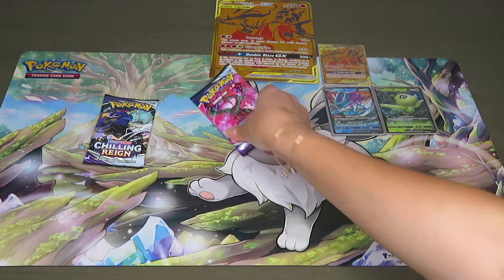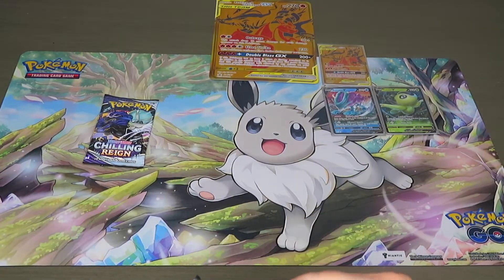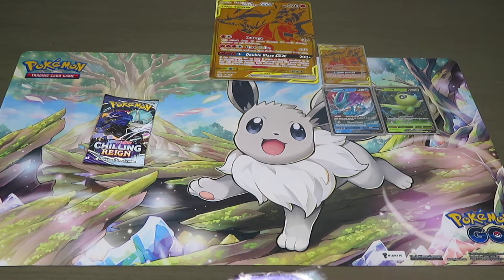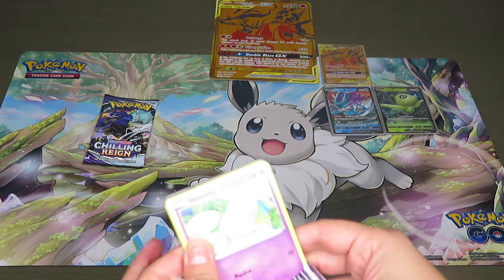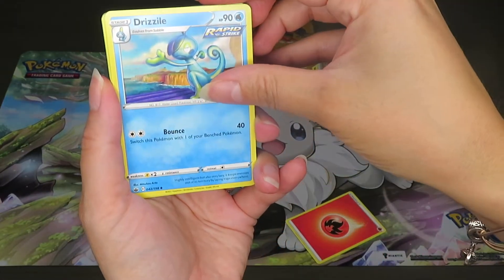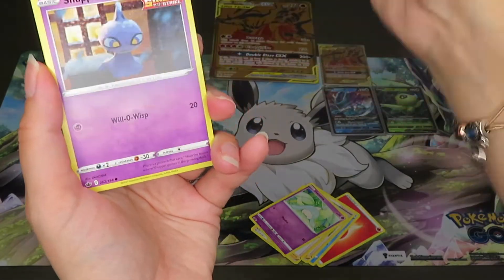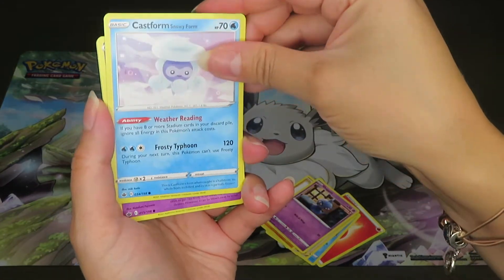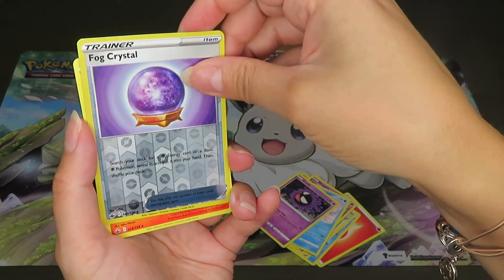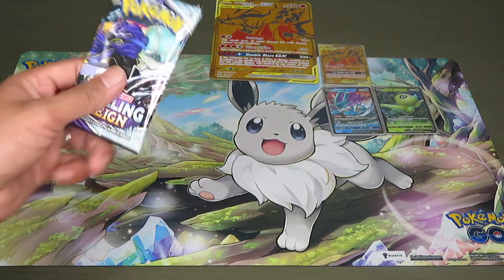Down to our last two Chilling Reign packs from the Reshiram and Charizard box. Starting off with Fire Energy, Drizzile, Siebold trainer card, another Melanie trainer, Hatenna, Rockruff, Shuppet, Castform Snowy Form, Gastly. The reverse holo is a trainer card, and we pulled a Volcarona!